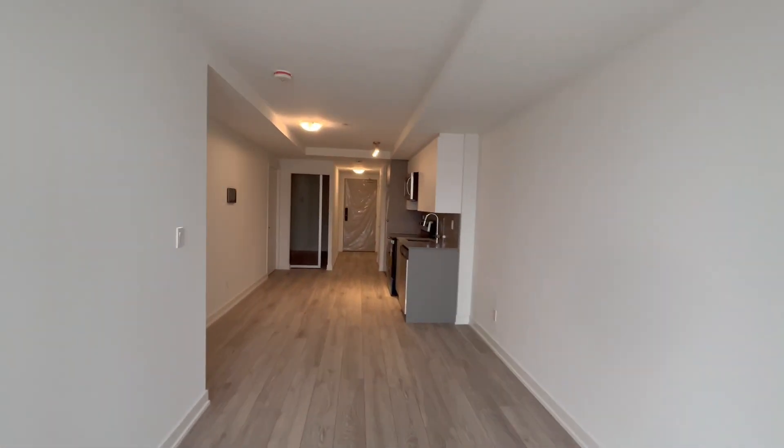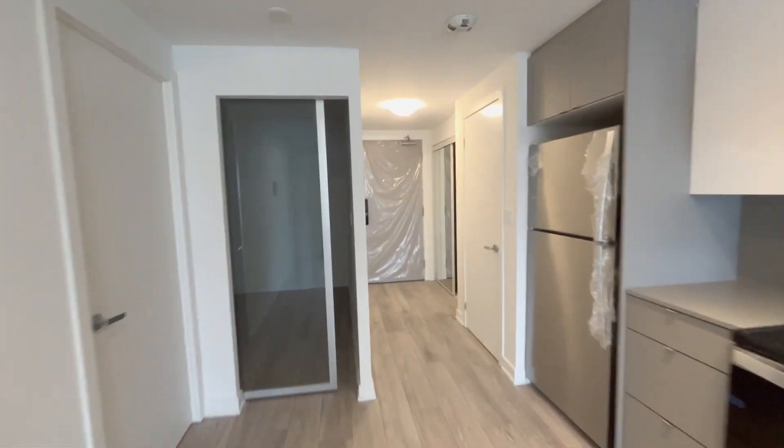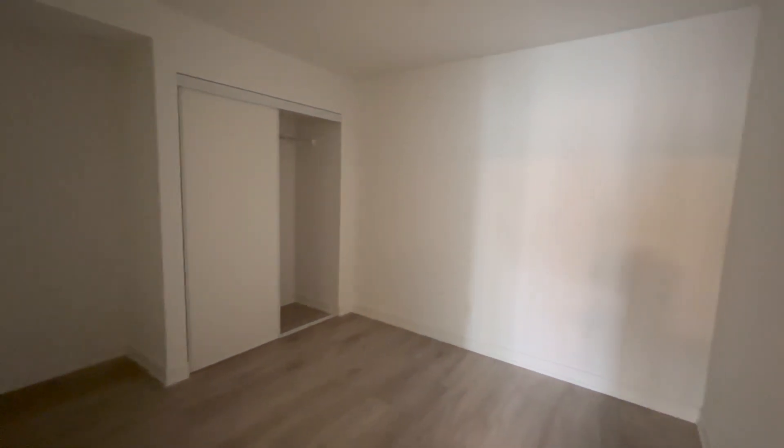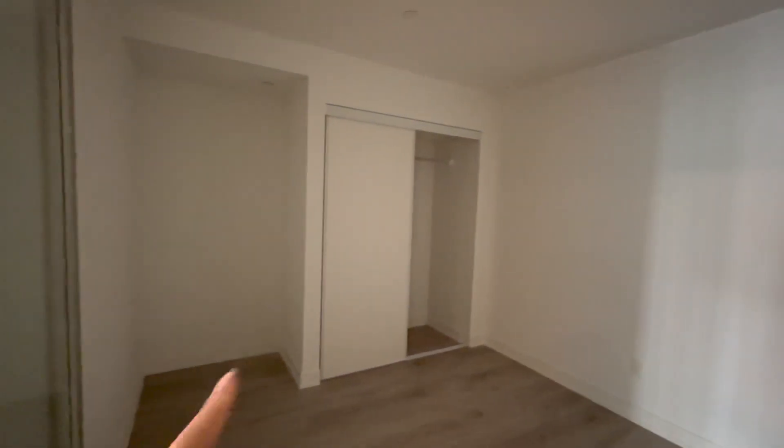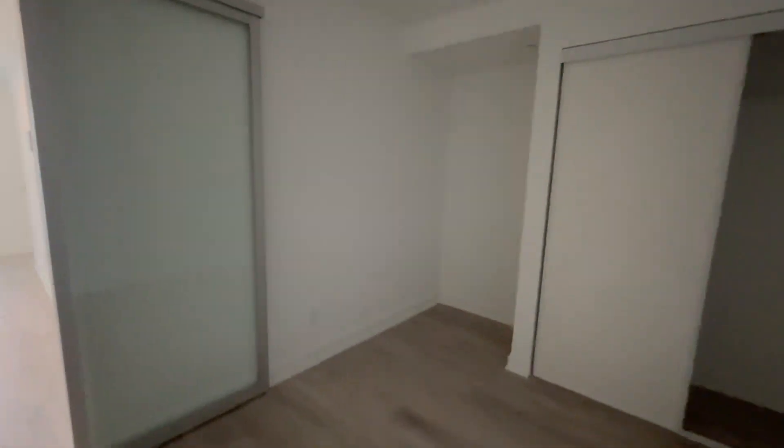Coming back in you have your first bedroom over here with the sliding door. This bedroom has no light but a light can be installed or you can use a floor lamp. You have a space here where you can put a desk, a nice double door closet, and you can comfortably fit a queen size bed with two nightstands on each side.